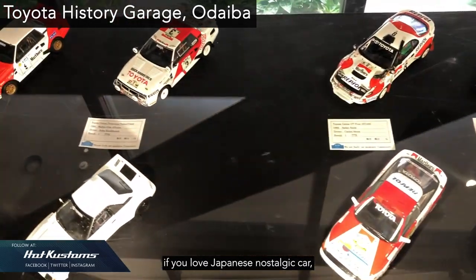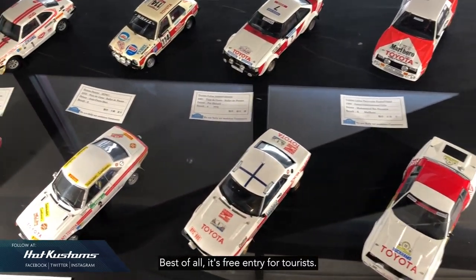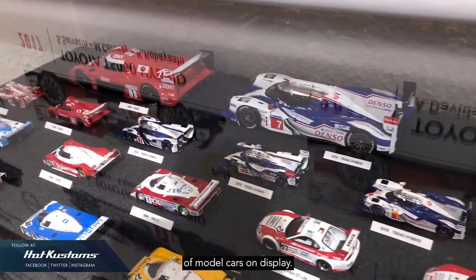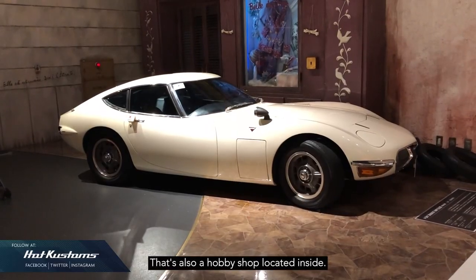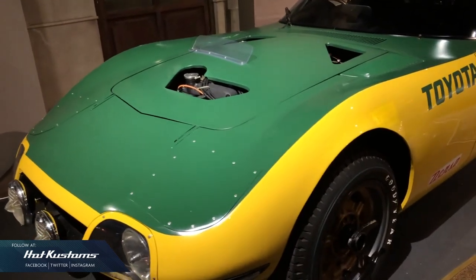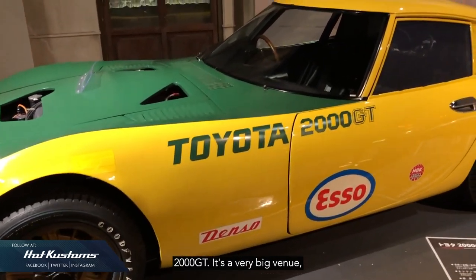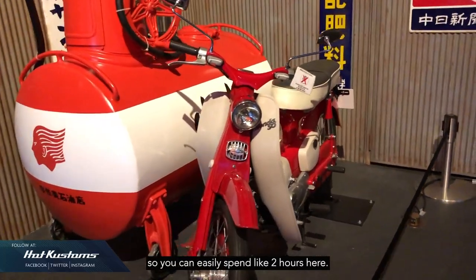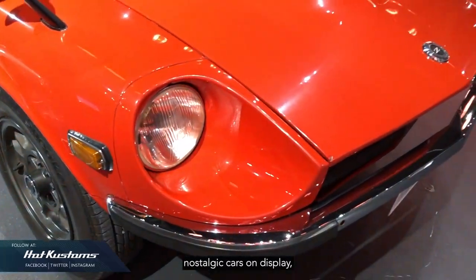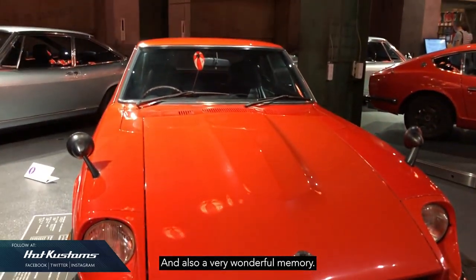If you love Japanese nostalgic cars, the Toyota History Garage is a venue not to be missed. Best of all, entry is free for tourists. Here you can find a wide selection of model cars on display, and there's also a hobby shop inside. Apart from model cars, you can find many 1:1 cars, such as this national treasure of Japan — the iconic Toyota 2000 GT. It's a very big venue, so you can easily spend 2 hours here. Many iconic and unique nostalgic cars are on display, making it a truly delightful and wonderful experience.